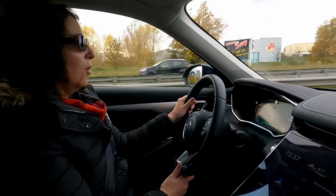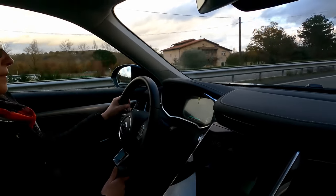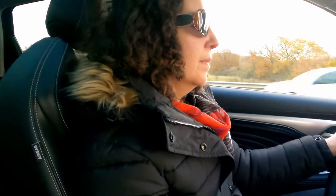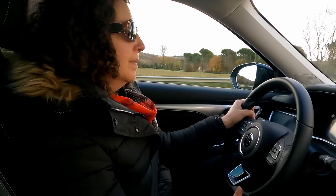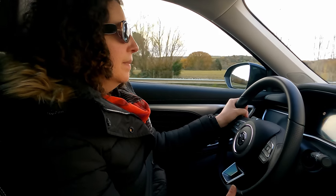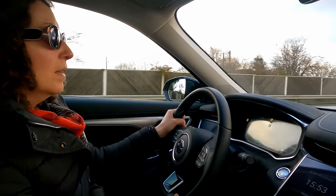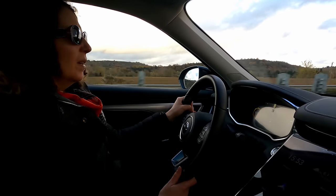Le confort est vraiment appréciable, même en tant que passager. On se verrait bien faire de la route dans cette voiture. L'insonorisation est vraiment pas mal par rapport à d'autres véhicules testés — moins de bruit de vent, bien insonorisée. On a remarqué que la climatisation en mode automatique peut s'emballer par moments, et on l'entend vraiment quand elle s'emballe.